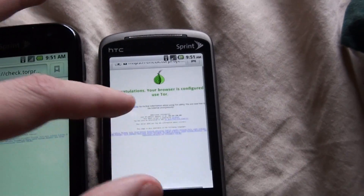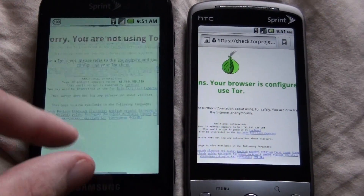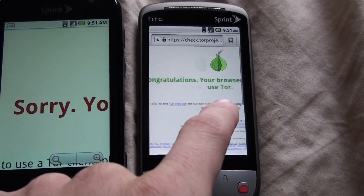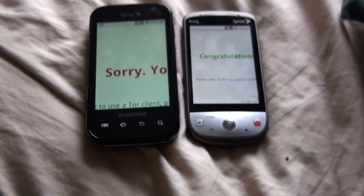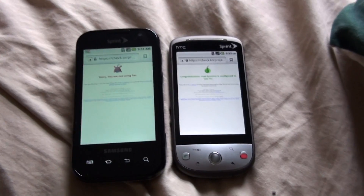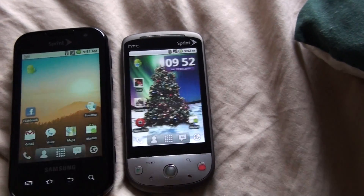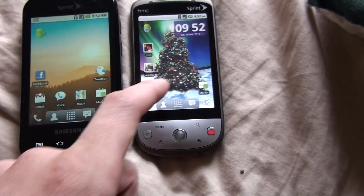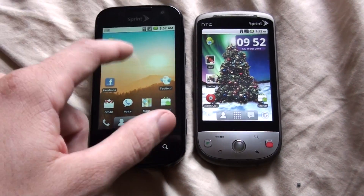So I'm jealous, because I wish I had a phone that could use this. I really like CyanogenMod. I'm jealous — I want an HTC EVO now.